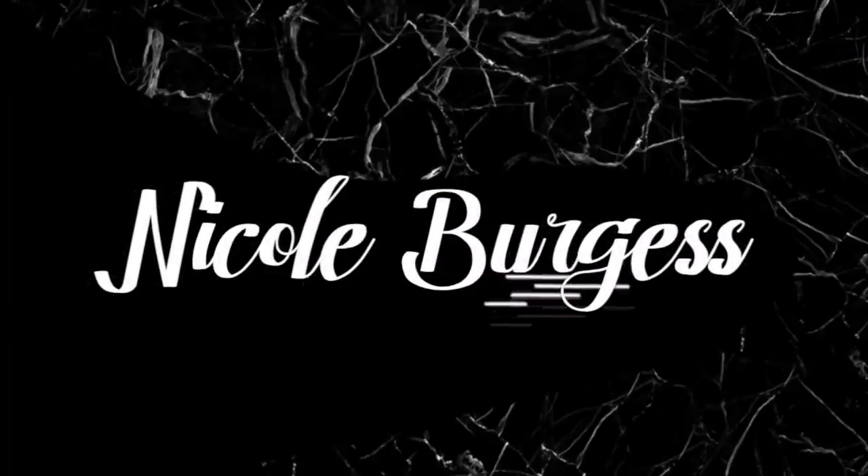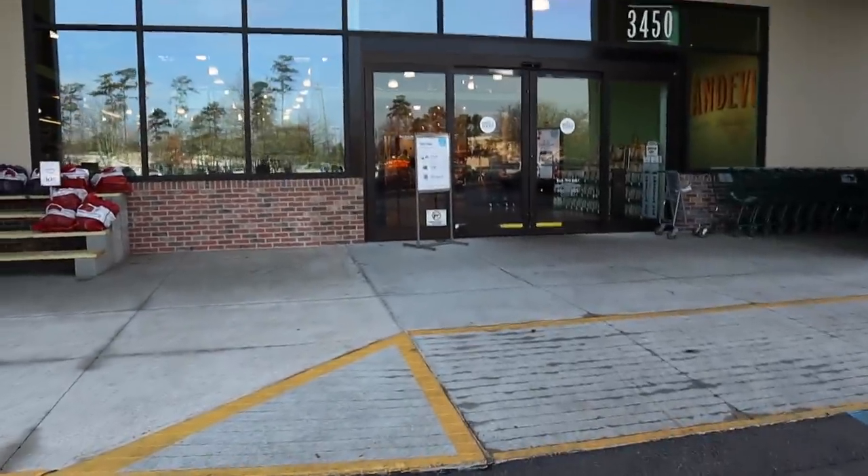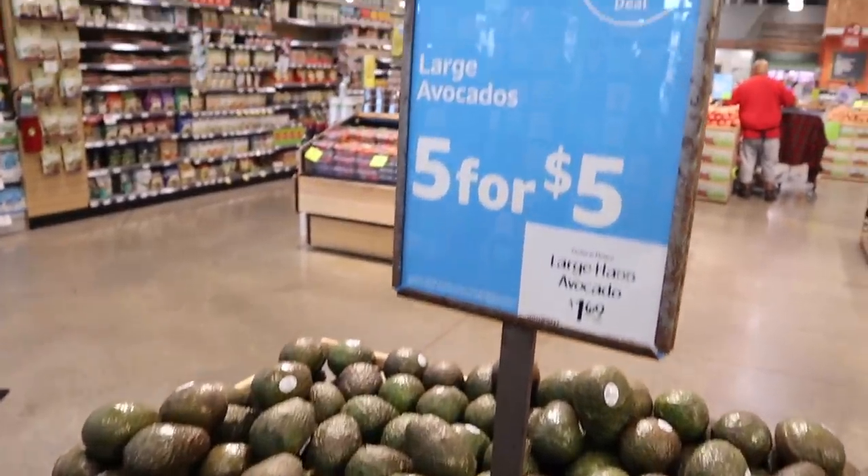Hey y'all, welcome back to my channel! It's that time again — we're here at Whole Foods on a budget. They've got a whole slew of new deals and I'm going to take you inside to see where you can pinch your pennies the best this week at Whole Paycheck — I mean Whole Foods. Let's get it!